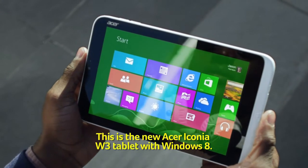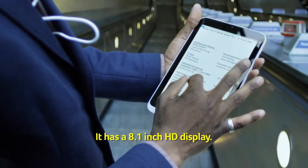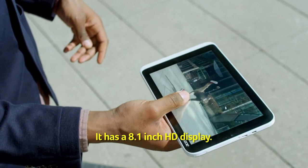This is the new Acer Iconia W3 tablet with Windows 8. It has an 8.1-inch HD display.